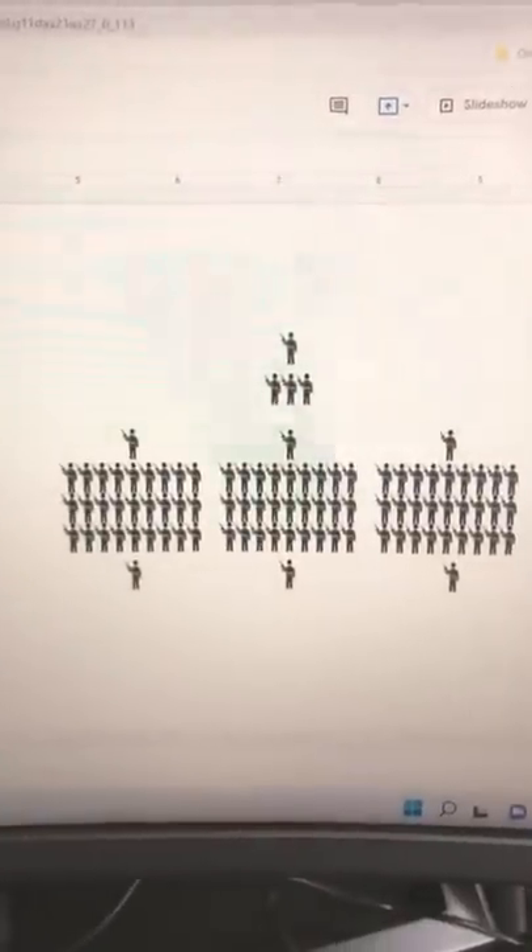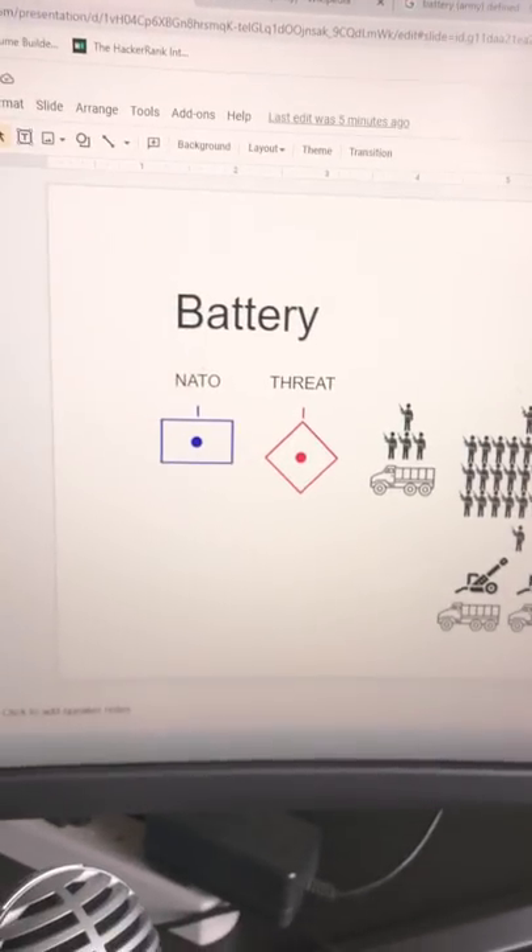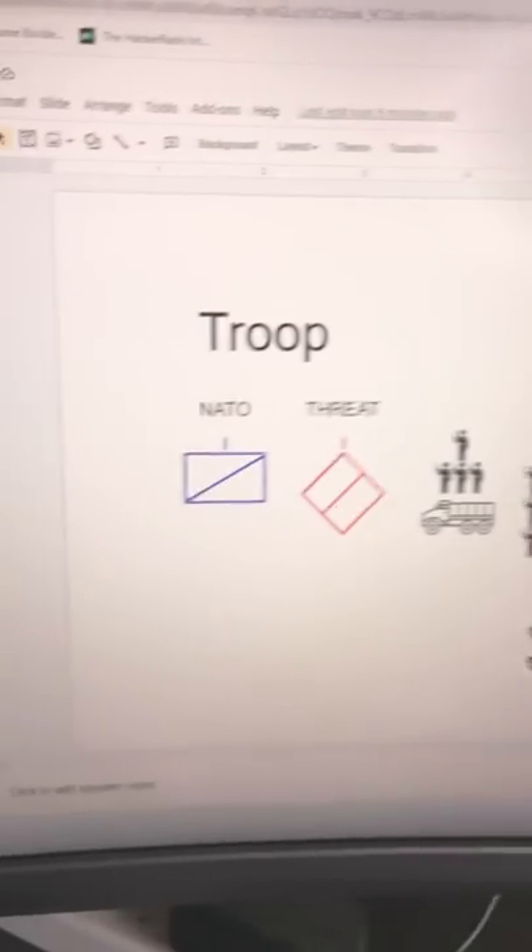A company is three platoons, 130 to 150 soldiers, with a headquarters element added in. If the company is an artillery unit, it's called a battery. And if it's cavalry, it's called a troop.